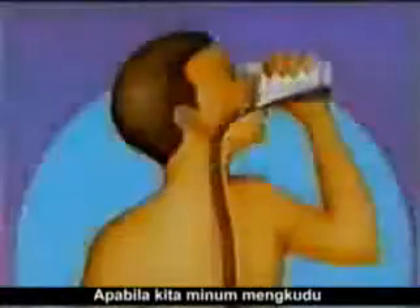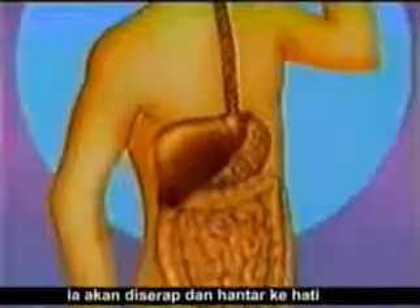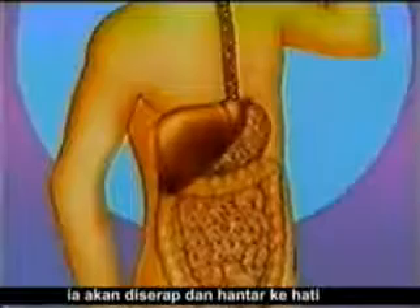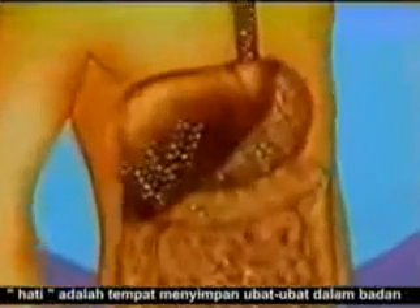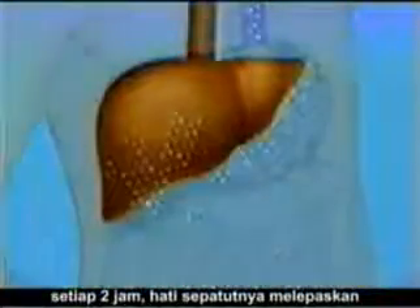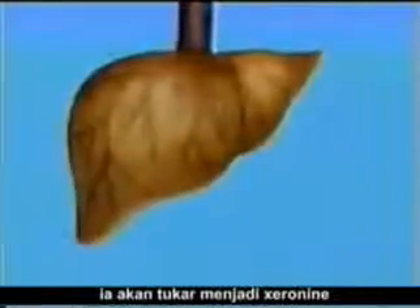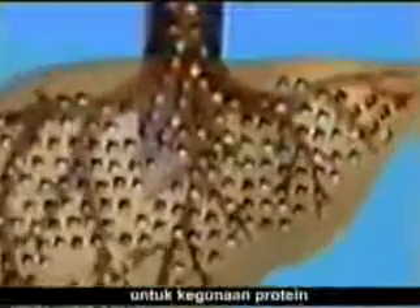When we drink the juice of the noni fruit, the proxeranine goes through our digestive tract and into the large intestine where it is then sent into the liver. The liver is the main storehouse for many of the essential nutrients which we take into our bodies. Every two hours, the liver should release a certain amount of this proxeranine into the bloodstream where it is converted to xeranine, a substance used in protein assimilation.